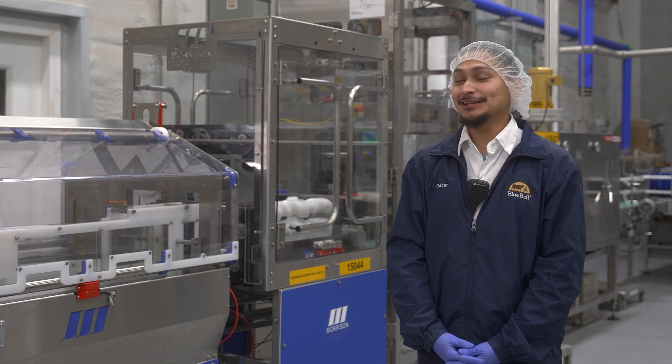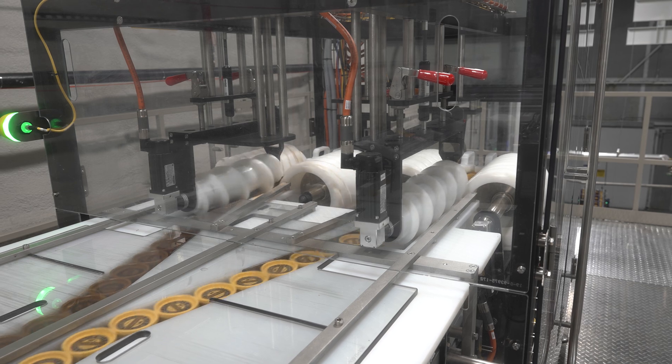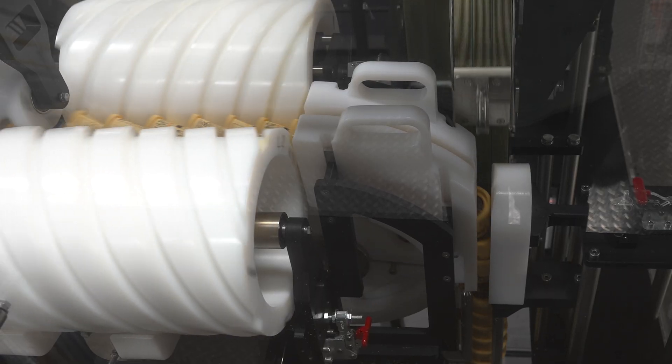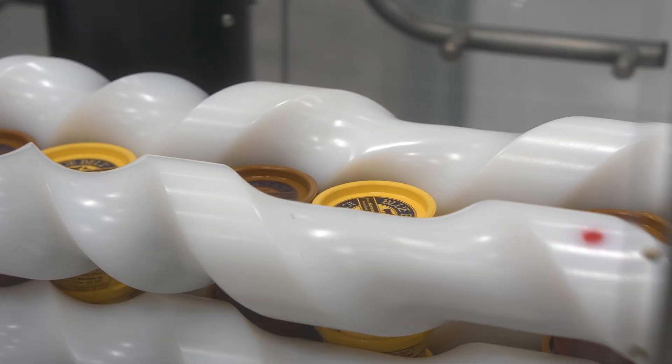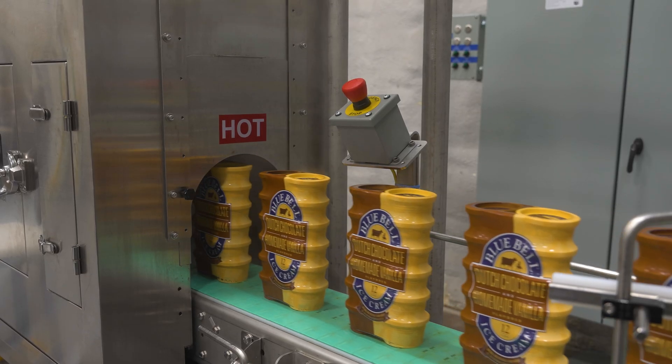Our team really enjoys working with the Morrison equipment. Coming in, it looked like quite a bit of a challenge, but actually we realized that it's pretty smooth, pretty easy to work with and easy to learn, and it has been a good process. Whether it's an issue — just press stop, reset, or whatever the case may be — it runs pretty smoothly.